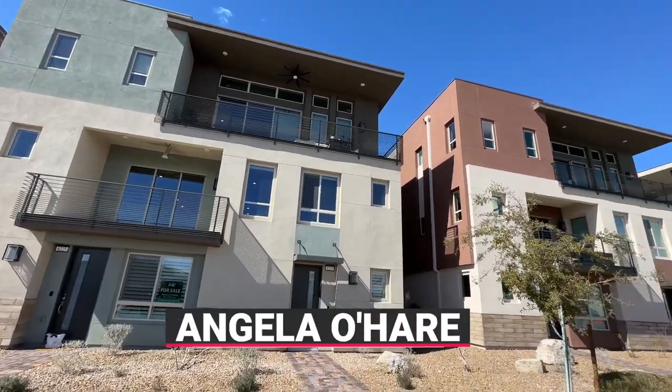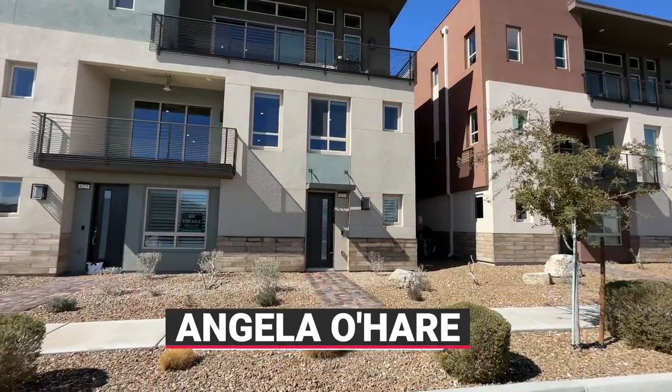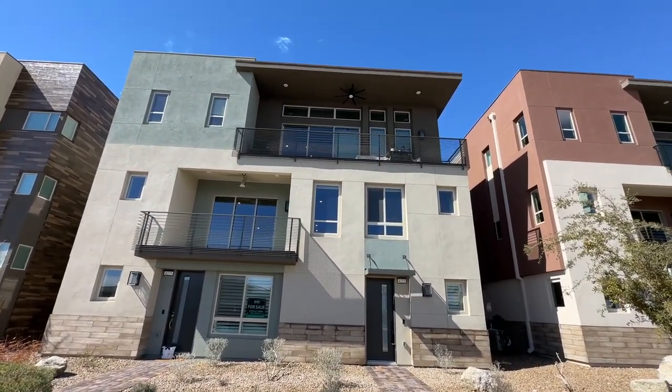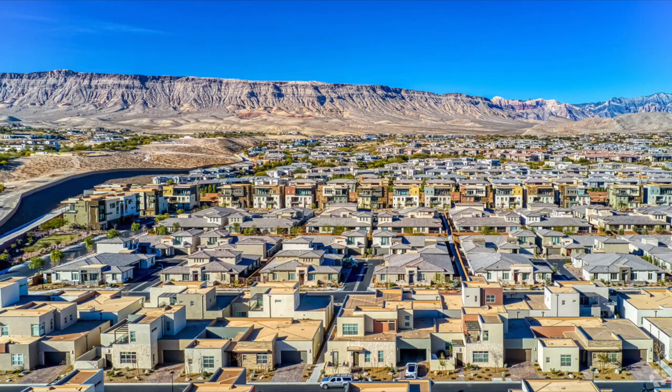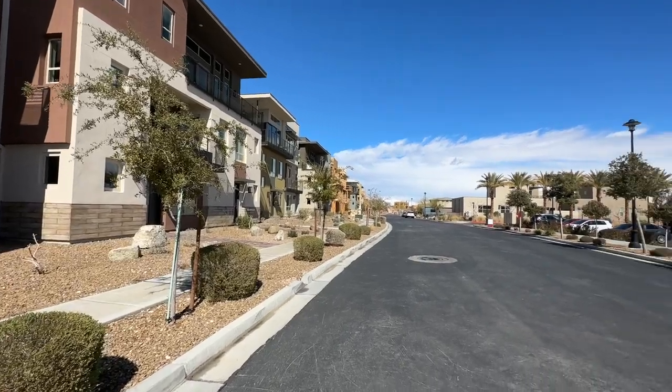Hello everyone, Angela O'Hare here, your favorite Las Vegas realtor. Today I'm doing a walkthrough of my newest listing that just hit the market over here in Trilogy Summerlin, which is a 55 plus active adult retirement community.